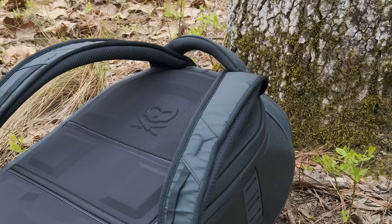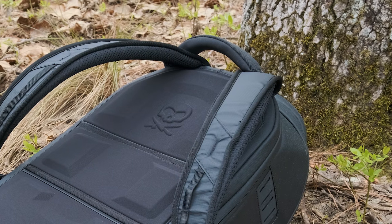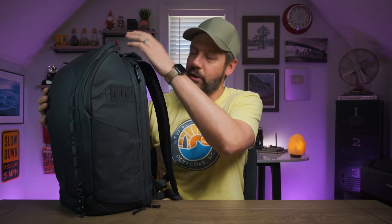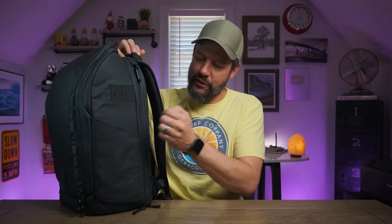It's got a nice padded handle on the very top so you can easily move it around if you're not carrying it by the shoulder strap — handy if you're on an airplane lifting it into the overhead compartment. I do wish it had a side handle as well, since when traveling I find it easiest to grab one of those. It doesn't have one, which is not a huge deal but something I wish it did have.